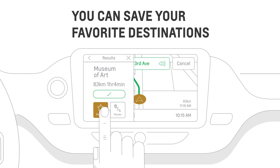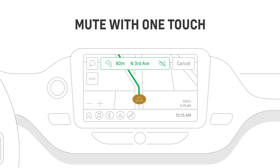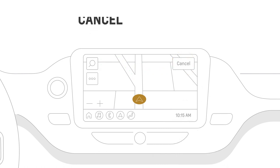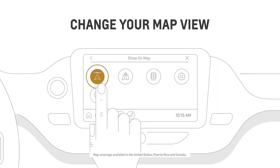Press and hold the favorite button to save a destination. Mute voice prompts with one touch. Or tap Cancel to stop an ongoing route. You can customize your route by tapping the menu icon, then choosing your preferred map view.